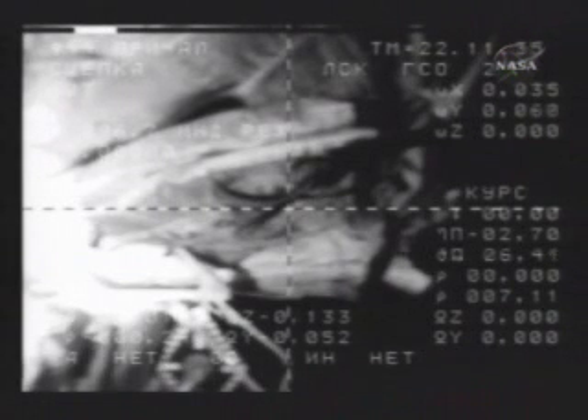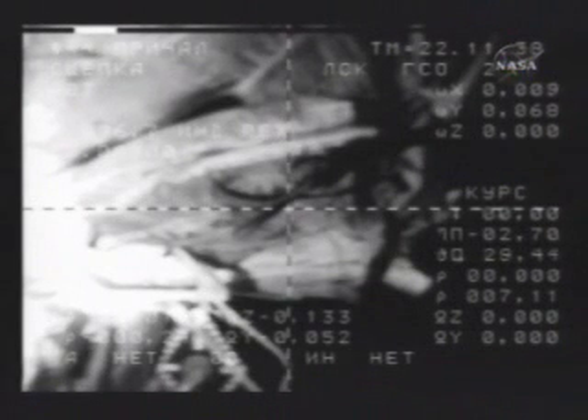The International Space Station is now in free drift — all thrusters disabled to allow the relative motion between the two vehicles to dampen out against one another, prior to the initiation of the hooks and latches engaging each other to form a hard mate between the two craft.